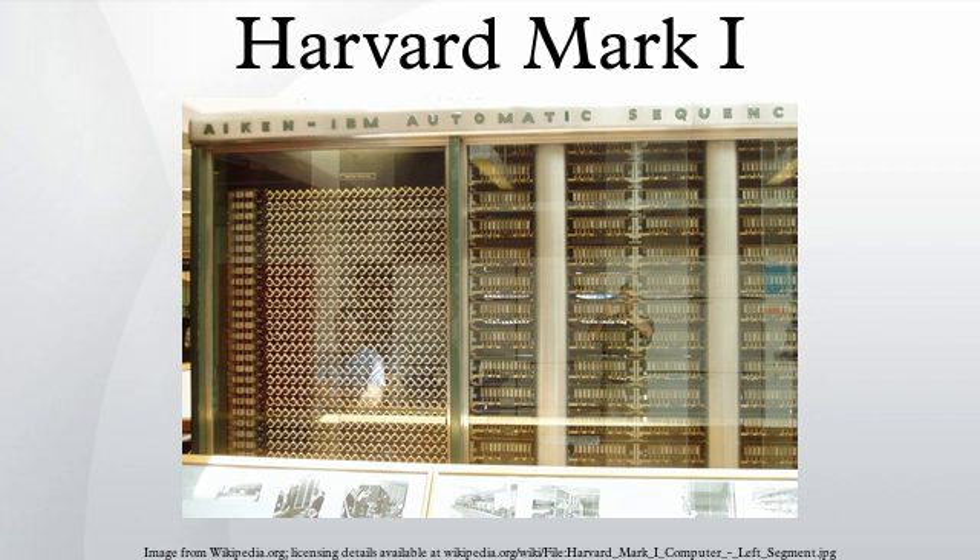From the IBM archives, the Automatic Sequence Controlled Calculator was the first operating machine that could execute long computations automatically. A steel frame 51 feet long and 8 feet high held the calculator, which consisted of an interlocking panel of small gears, counters, switches, and control circuits. The ASCC used 500 miles of wire with 3 million connections, 3,500 multipole relays with 35,000 contacts, 2,225 counters, 1,464 10-pole switches, and tiers of 72 adding machines each with 23 significant numbers. It was the industry's largest electromechanical calculator.